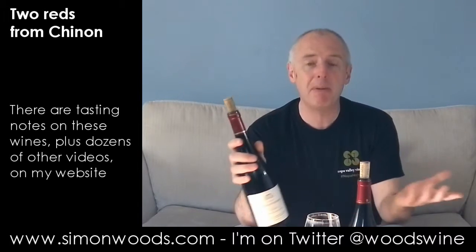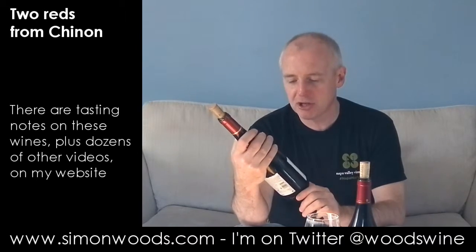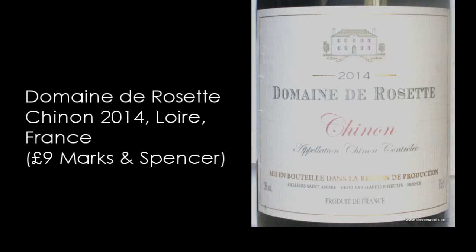The first one we've got — they're both things that you'll find in UK supermarkets. This first one, 2014 Domaine de Rosette, Chinon, 2014. There's a crisp, juicy, earthy, raspberry and cherry character, which is a tasting note that you could probably do for a lot of Loire Cabernet-Franc.